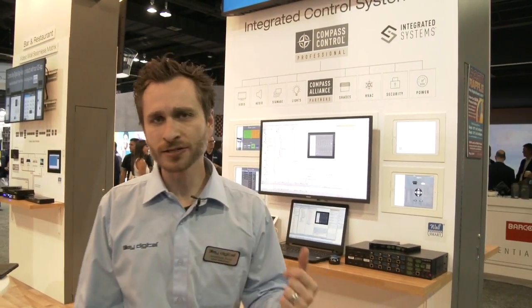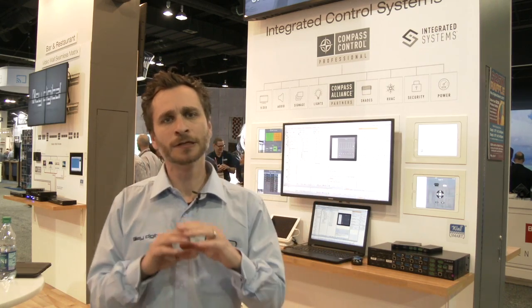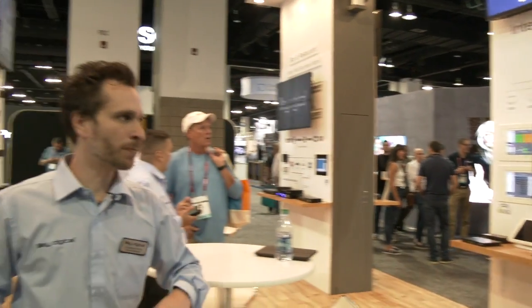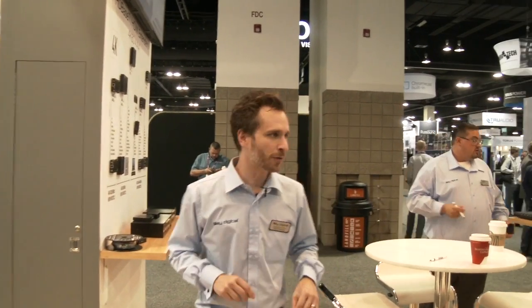We've been demonstrating Compass Control all day long, melting people's brains with the capabilities of our Compass Control Pro system. If you want to do it, we can do it with Compass Control Pro — the most flexible, programmer-friendly system in the AV market. You're going to love it. It lives on an iPad — iOS devices, everyone loves those.